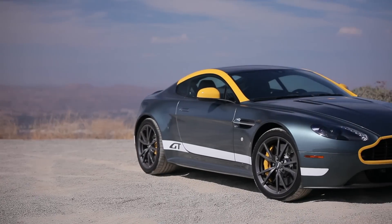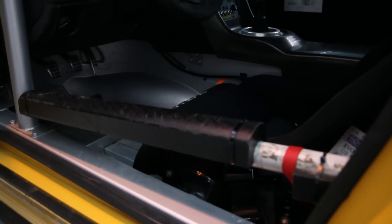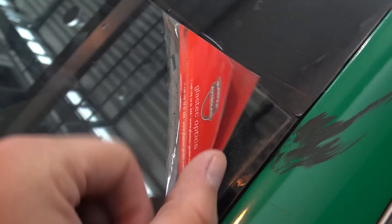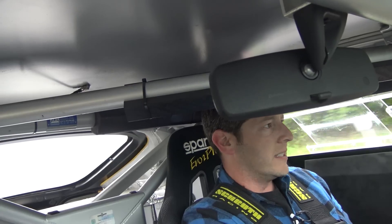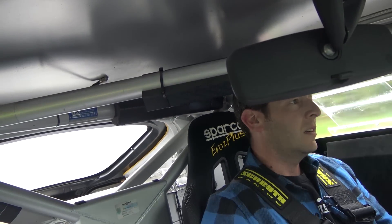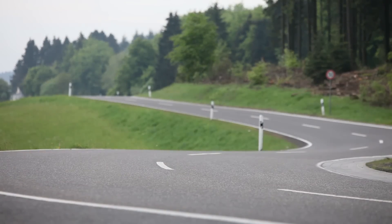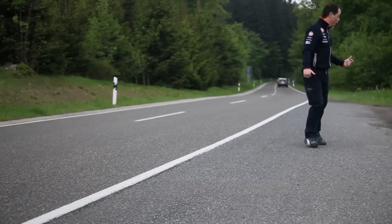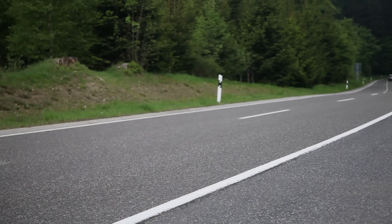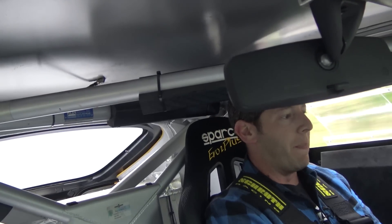These cars are based on their road cars — this is a Vantage that's just stripped out, has a roll cage, has some stuff necessary for racing, but other than that it's a Vantage. This is technically road legal. This is also the car you might remember from Top Gear — James May drove this naked. I was told they burned the seat afterwards though, so I feel a little bit better.